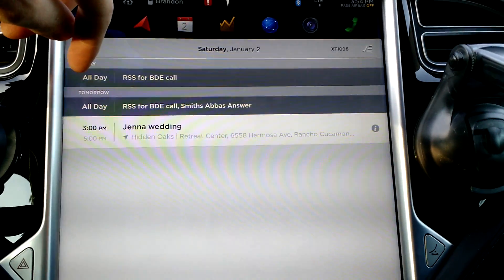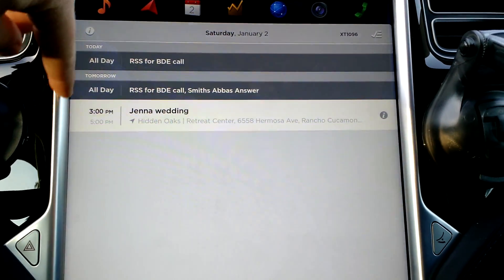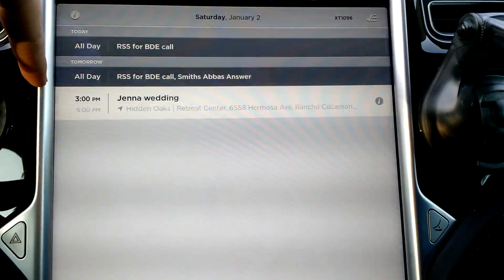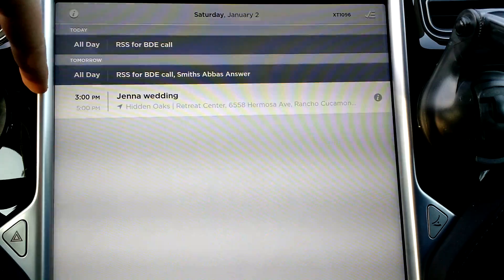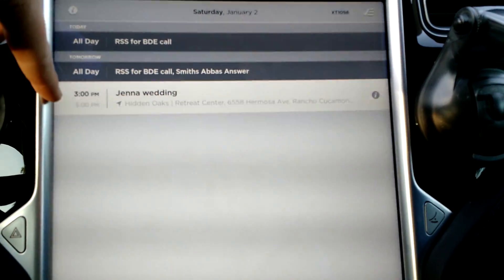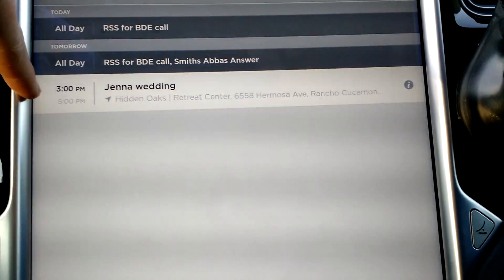the car will download calendar information and put it here in an agenda. It doesn't really go farther than the next day or two, but if you have an event, it shows the usual time and all that kind of stuff.